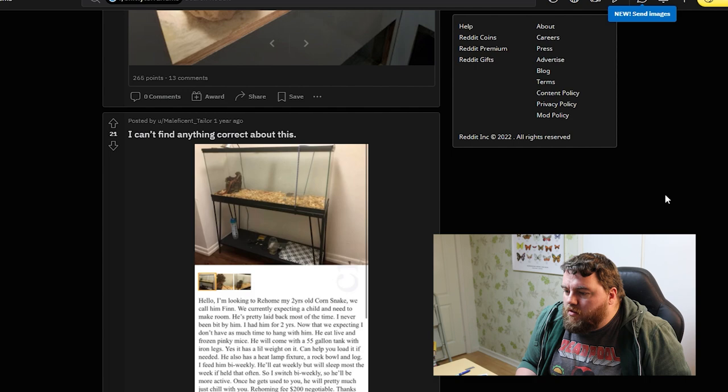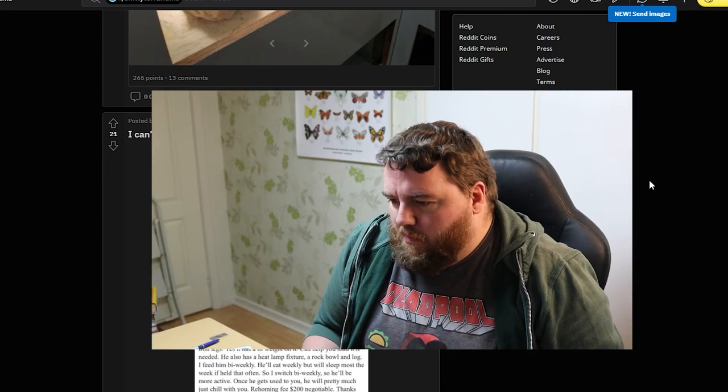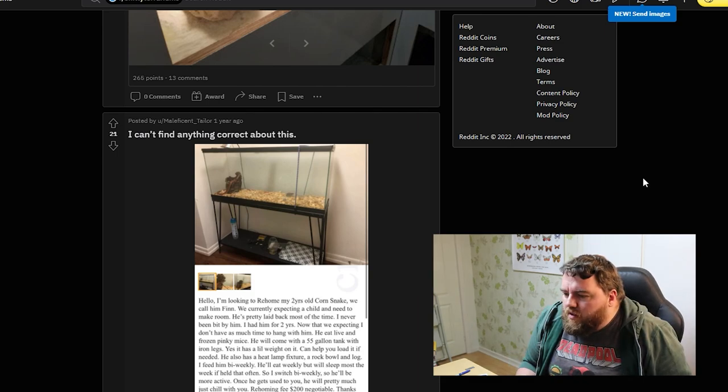I'm looking to rehome my two-year-old corn snake. We call him Finn. We are currently expecting a child and need to make room. He's pretty laid back most of the time, I've never been bit by him. Congratulations. I just can't. I don't have as much time to hang with him. He eats live and frozen pinky mice. You're feeding it pinkies after two years? That must be some very small meals — you'd have to feed him like every day. He also has a heat lamp fixture, a rock bowl and log.